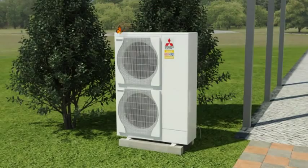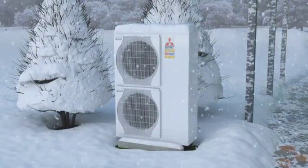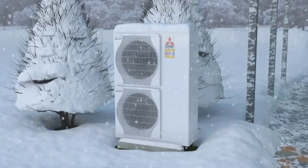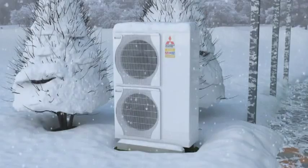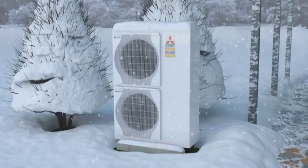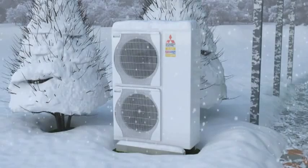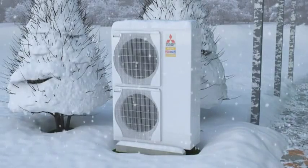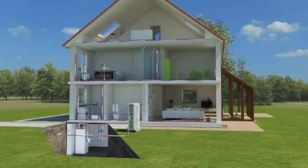When the temperature drops in winter, the Mitsubishi Electric heat pump wins through its unique Zubadan technology. While standard heat pumps struggle to reach 60 percent of their capacity at minus 15 degrees Celsius, the Zubadan technology guarantees 100 percent heating performance without an electricity-guzzling heater in sight.